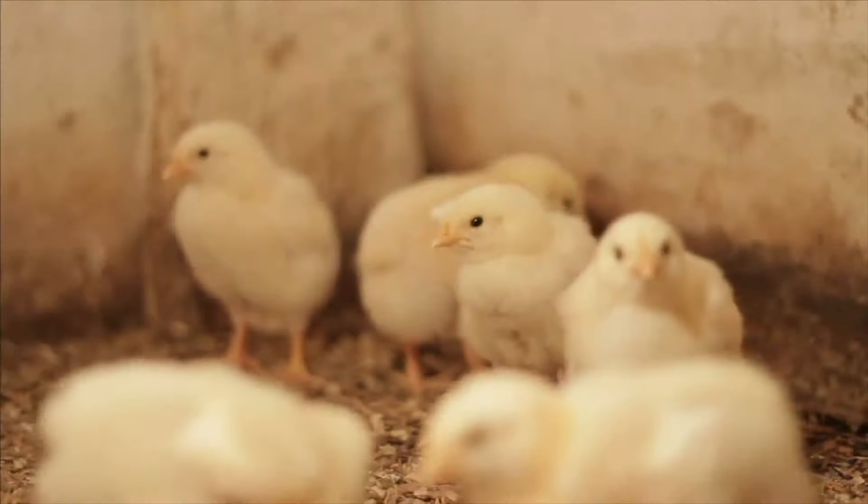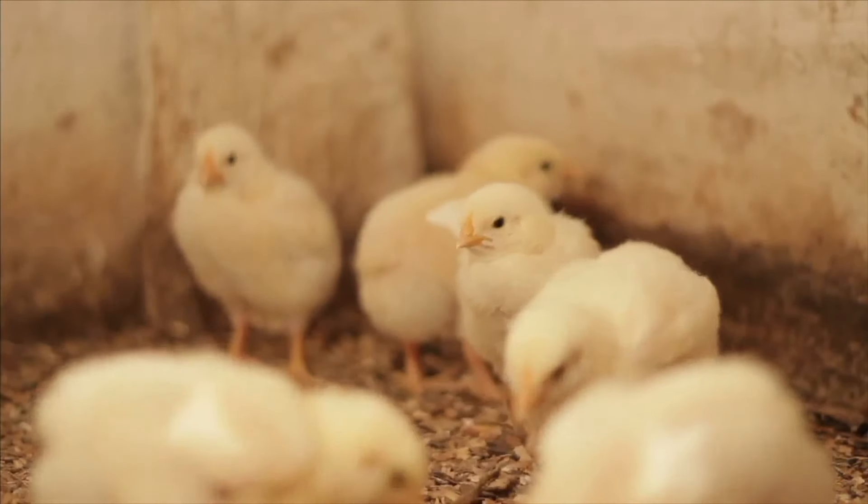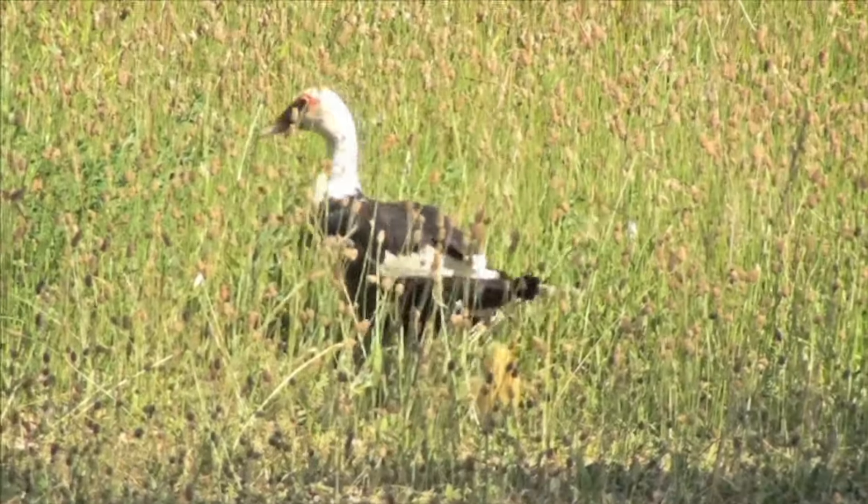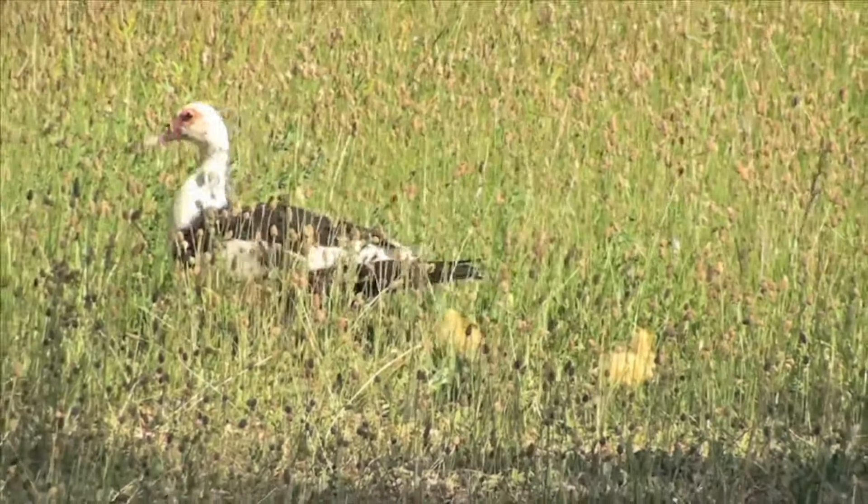Now that you better understand imprinting, here's something to think about: Why is imprinting important to the survival of a species?